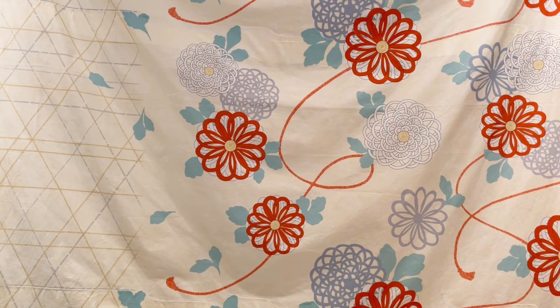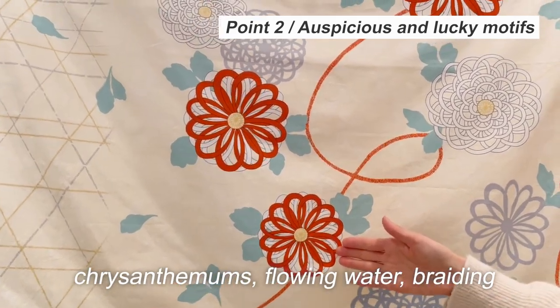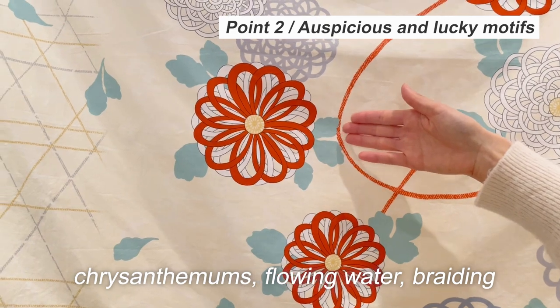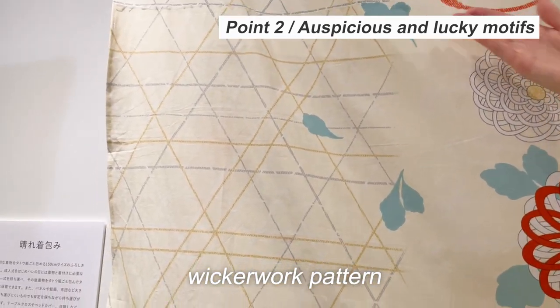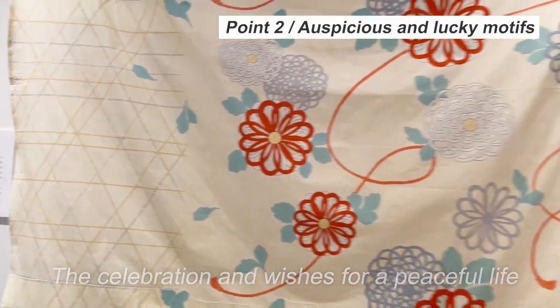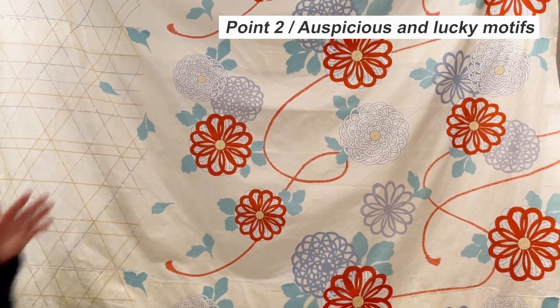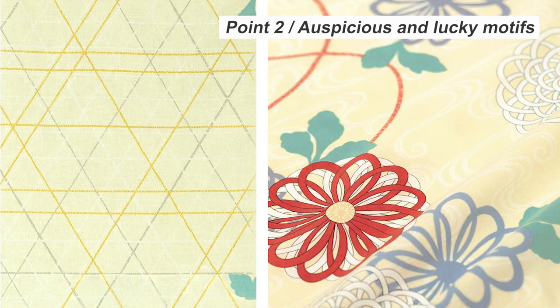Various auspicious motifs such as chrysanthemum, flowing water, braiding, and wicker work patterns are richly used to express celebration and wishes for a peaceful life. Different motifs are drawn on the right side and left side of the furoshiki, so you can enjoy different looks.